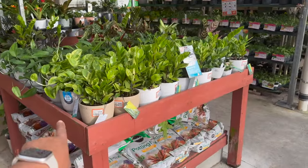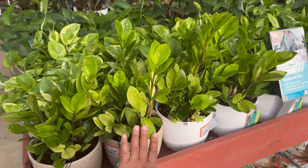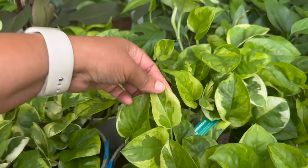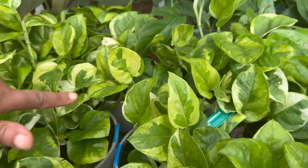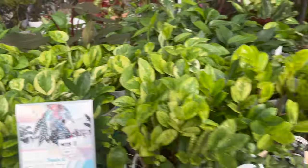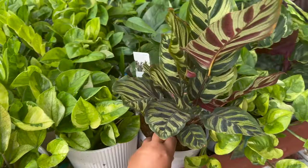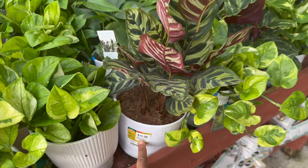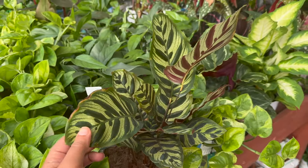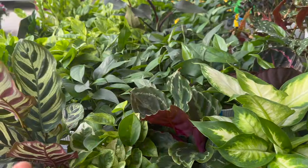Okay, over here in the Costa Farms Trending Tropicals, they have some chameleon ZZs — all these are $19.98. They also have some — this is the lemon meringue pothos. They have this Calathea maculiana, but they're all mixed in with the Costa Farms Trending Tropicals. This one is actually by Vigoro — it's $15.98.